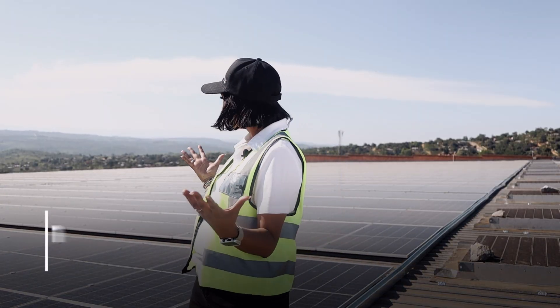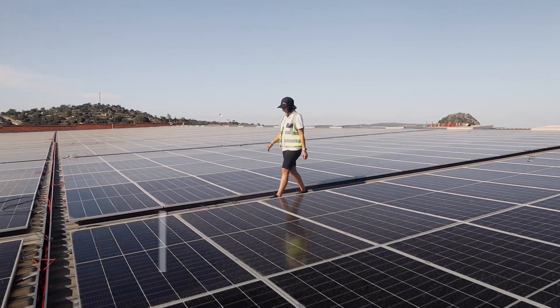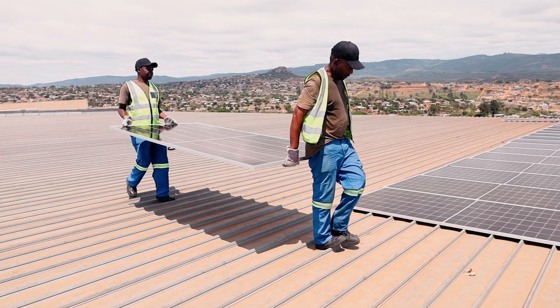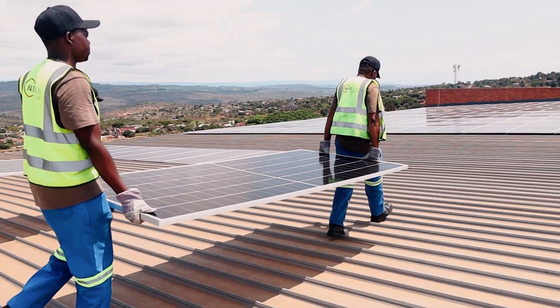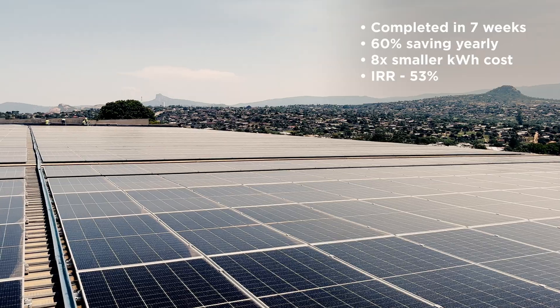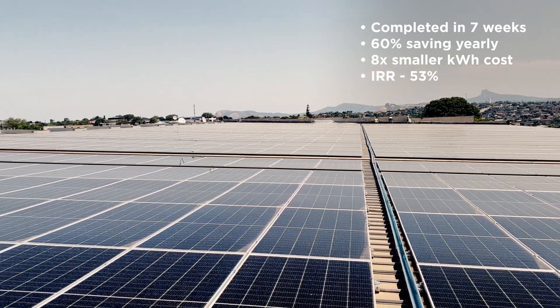Today we are in beautiful Nelspruit, and I'm standing at the top of the roof at Dezenza Mall. We have just come to the completion of our 1MW project. We've been busy with this project from the 14th of October and completed it in 7 weeks. We've installed 1,706 565W panels on these roofs.